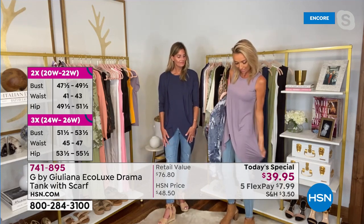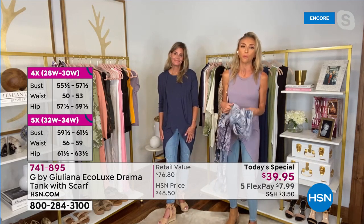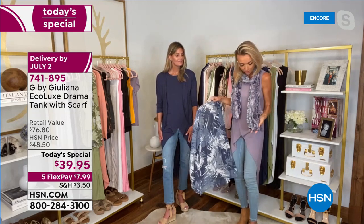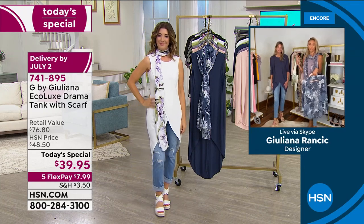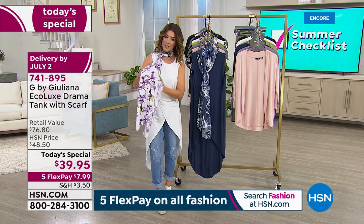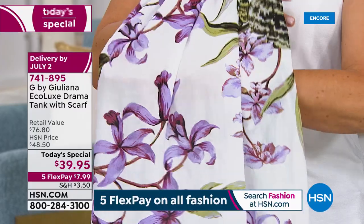The tank alone could have been a today's special for $39.95, but Juliana loves styling with a scarf. The scarf is 100% viscose — lightweight, breathable, slightly sheer, and machine washable with tumble dry. You're really getting a lot tonight without spending a lot. The drama tank shows off your best assets — whether it's your legs, ankles — and provides great coverage in the back, perfect if you love leggings or skinny jeans.